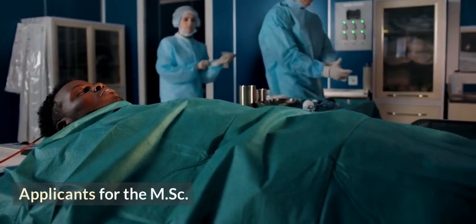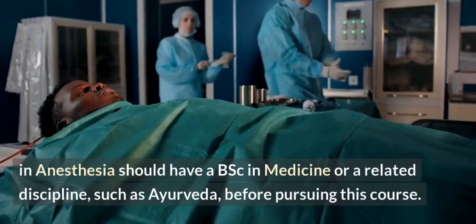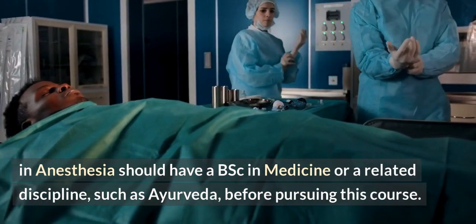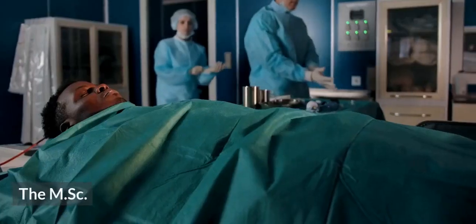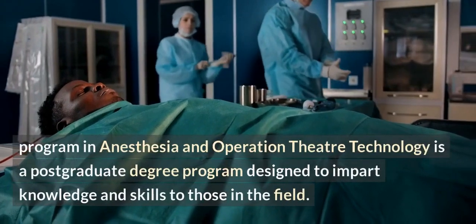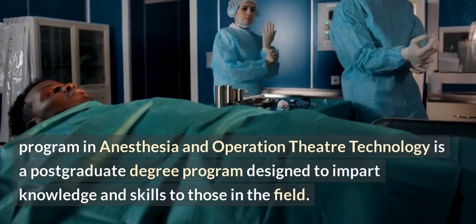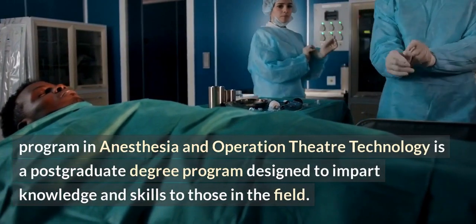Applicants for the MSc in anesthesia should have a bachelor's degree in medicine or a related discipline, such as Ayurveda, before pursuing this course. The MSc Program in Anesthesia and Operation Theater Technology is a postgraduate degree program designed to impart knowledge and skills to those in the field.